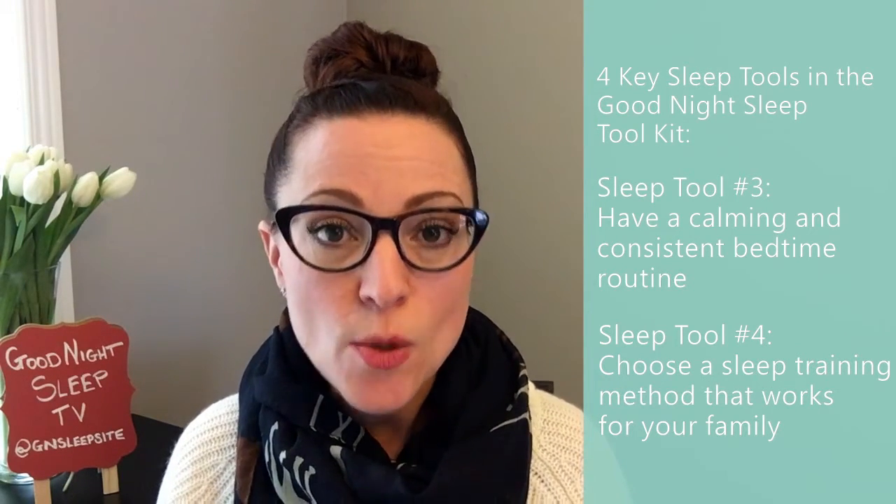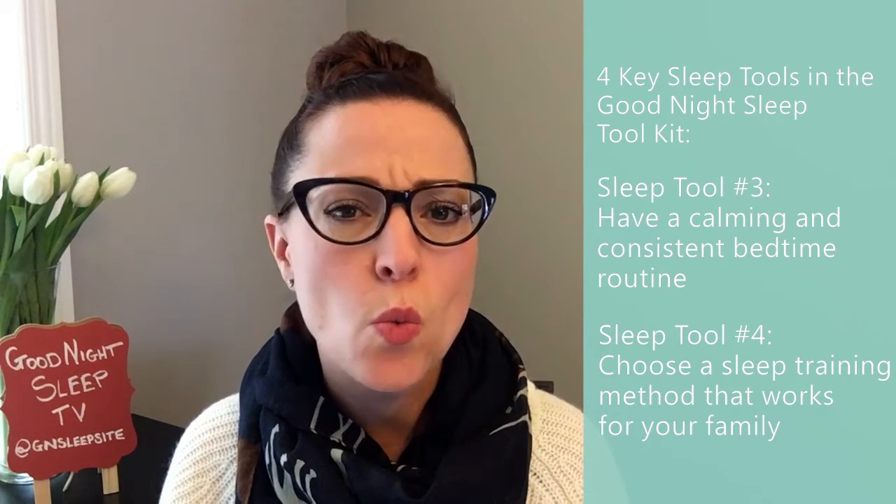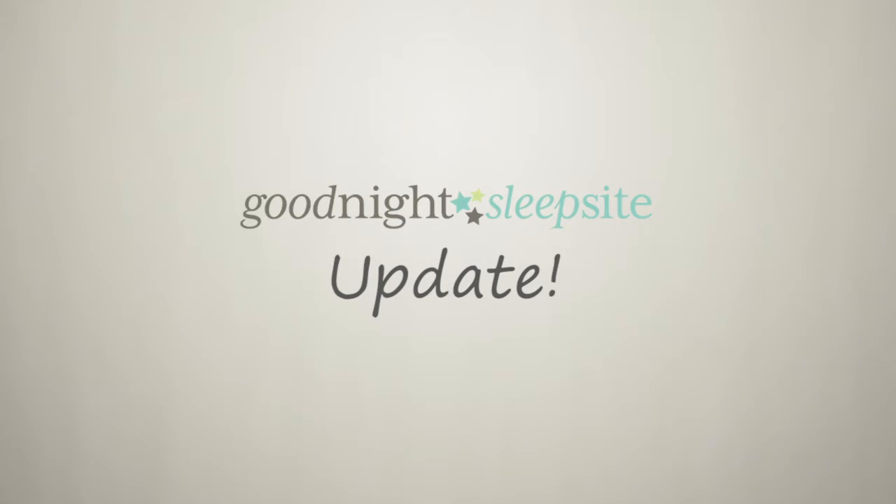Choose a method — there are so many out there. Choose one you're most comfortable with that works best with your family's philosophy, because you have to be consistent with whatever method you choose. Do your research, choose the method that works best for your family, stay consistent, and good luck to you and baby Isabel. Thank you for submitting your sleep question — I hope that helps.